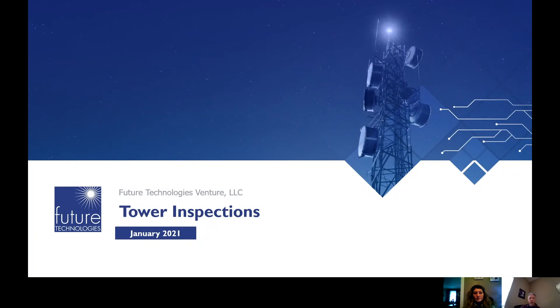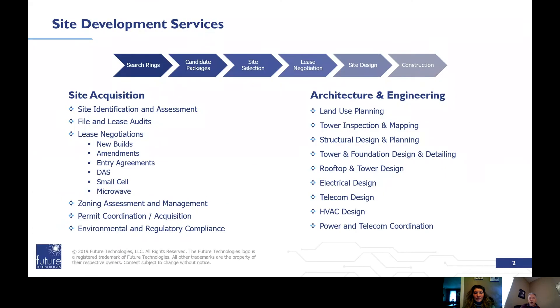Chief Revenue Officer at Future Technologies. If you're like a lot of our customers, you don't give much thought to tower inspections. When we ask about the last time their towers were inspected, we often get a blank look and a response like: 'The towers have been in place for 10 years and never inspected.' Skipping inspections can be a recipe for disaster, raising the possibility of failure, injuries, and liability.